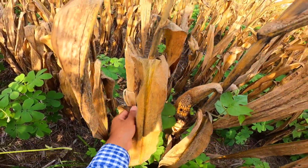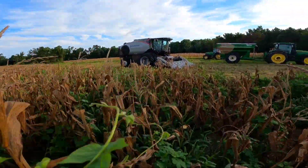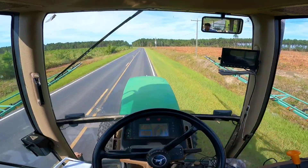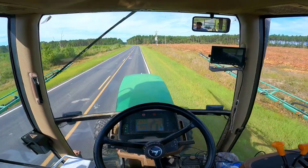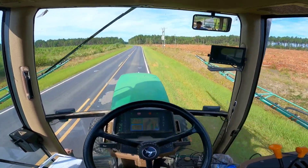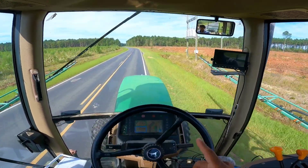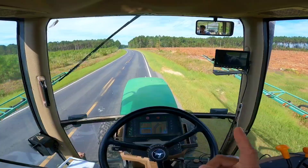Dan is over there, so I guess we're gonna head on back to the shop. I'm in the 7610 now with the little sprayer. I left the shop at 9:38 and I want to see how long it's gonna take to get to the farm where Dan is picking.